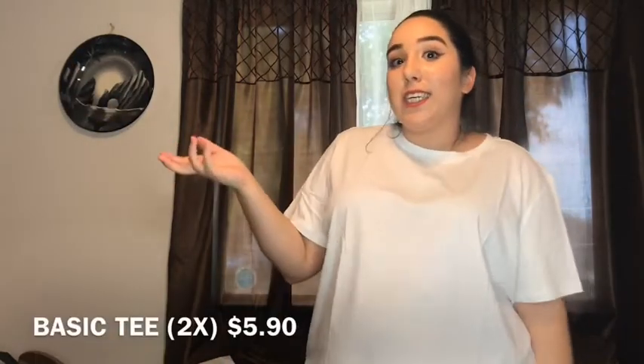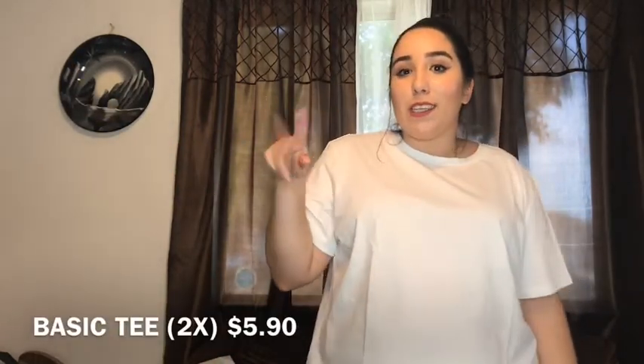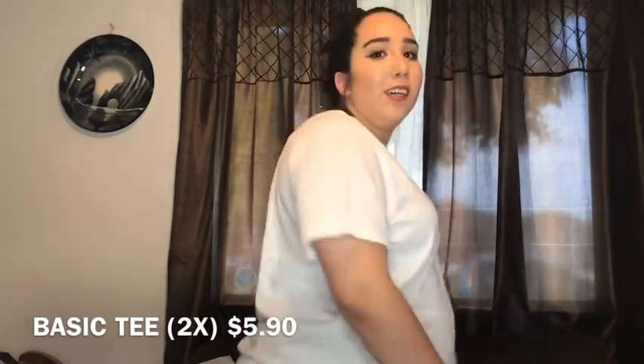On to clothing — I tried on the first shirt. This is a basic tee and it is so comfortable — I could sleep in this. It's a 2X and it's five dollars and ninety cents. I'm not wearing anything under it, just my bra, so it is a little see-through, but I've seen worse. I think I'd just wear it like this because I'm comfortable.